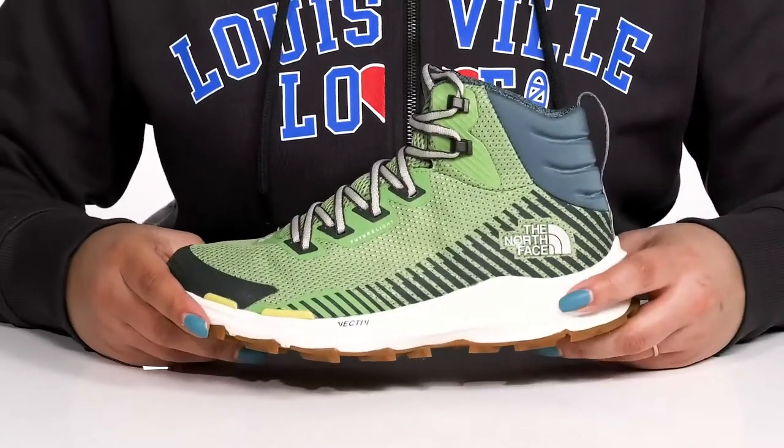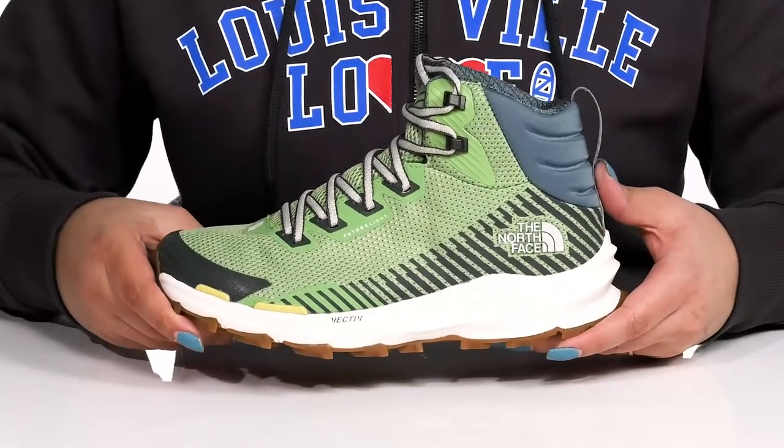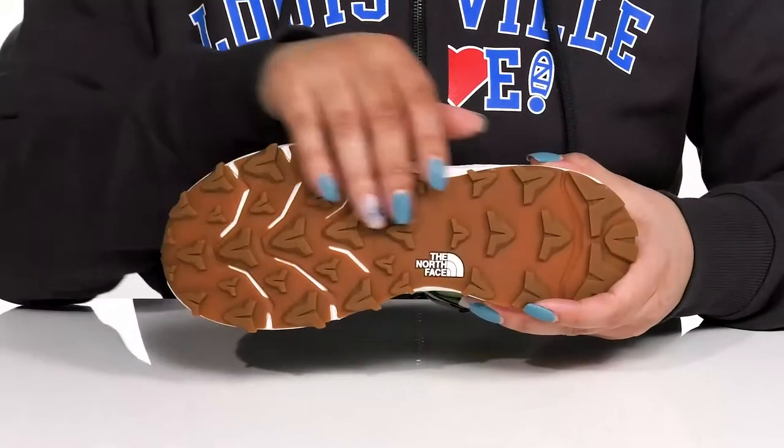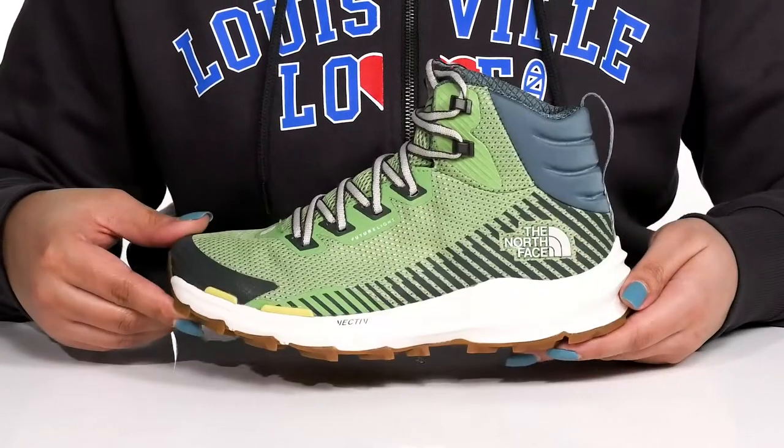The midsole has a lightweight feel with a sturdy and durable build that's made to last, and it's all on top of a durable surface control rubber outsole that has grippy lugs that offer enhanced traction on all terrain.